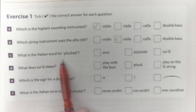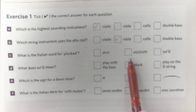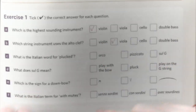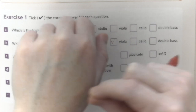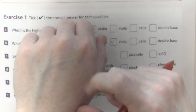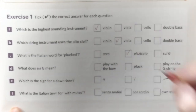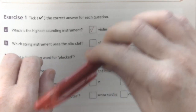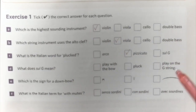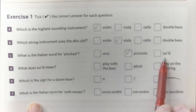What is the Italian word for plucked? It's pizzicato, because pizzicato means this — you pluck the string with your finger. Arco means that we use the archetto, the bow. Sul G means on the G string.